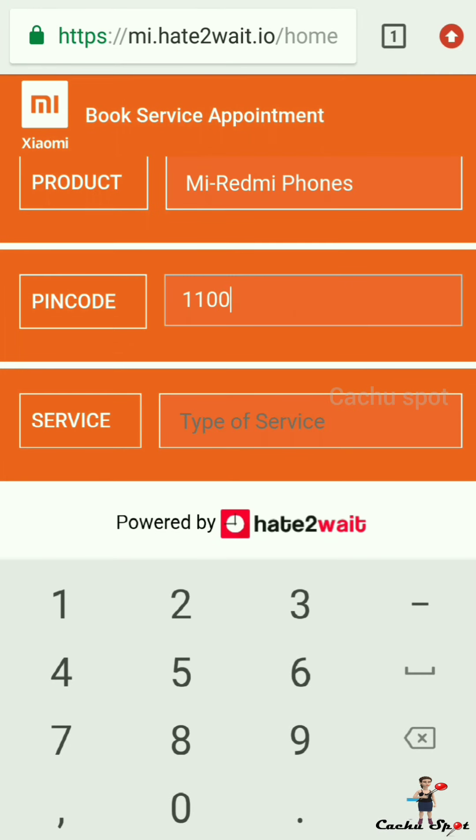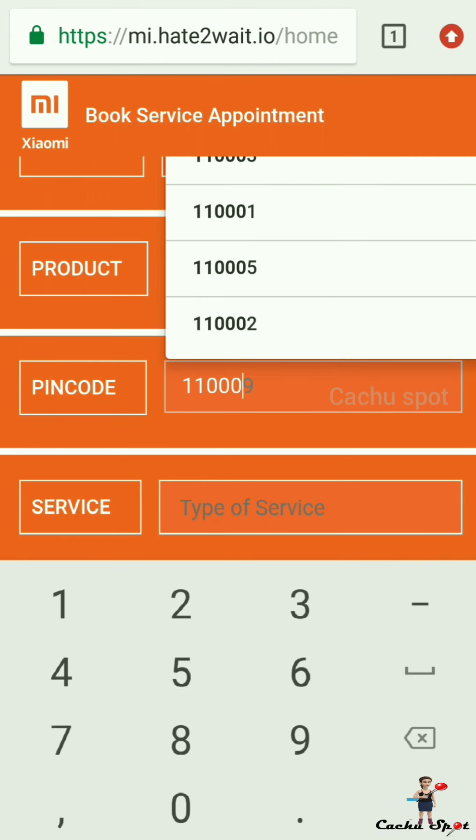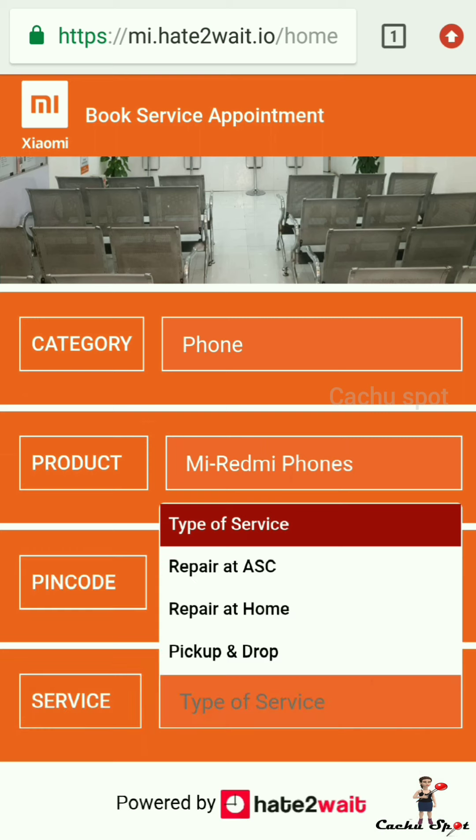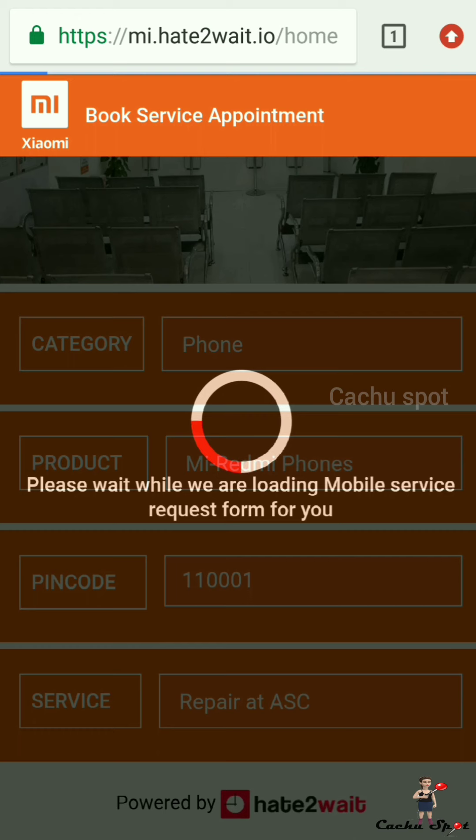Enter your pin code of your current place, then click Next and select the service type. Select 'Repair at ACS' — ACS means authorized service center.